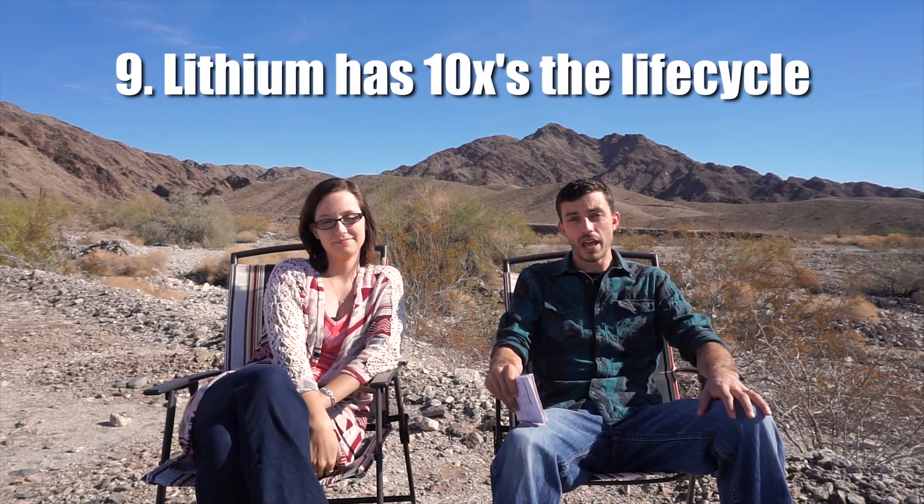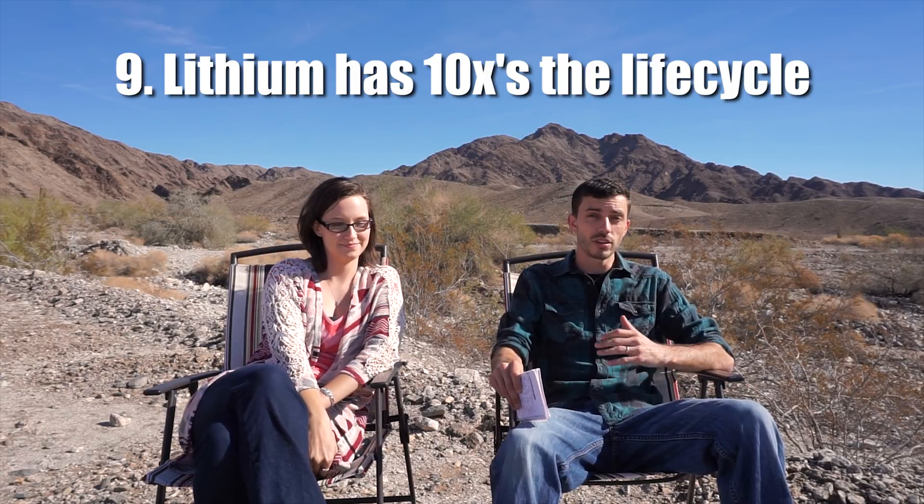The lifespan of lithium batteries is incredible. Our lithium iron phosphate batteries are rated to last 5,000 cycles, whereas most lead acid batteries are only rated to last 400 or fewer cycles. That means our lithium batteries should last over 10 times as long as their lead acid counterparts — that's incredible.